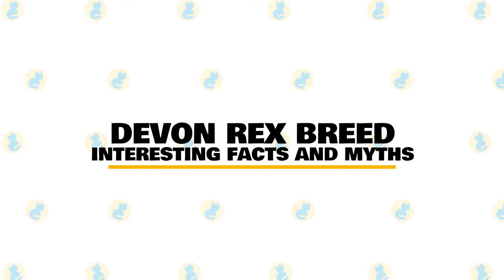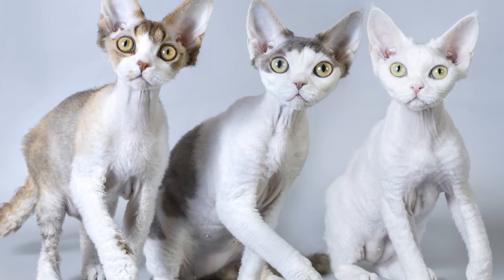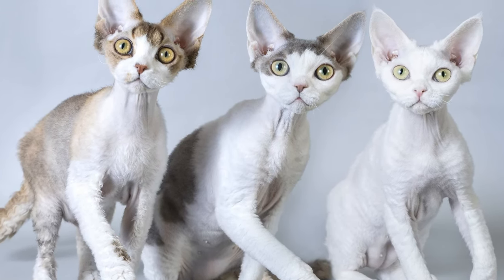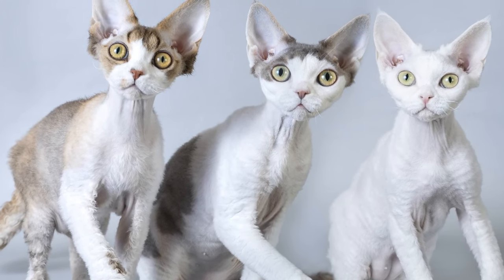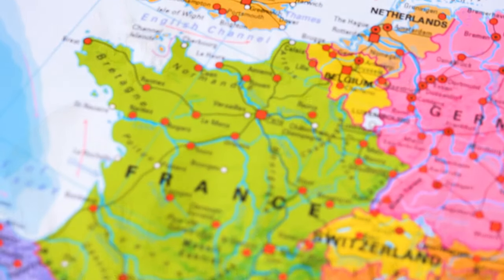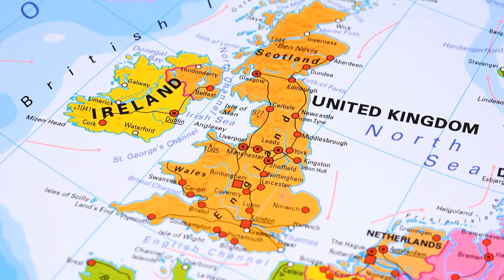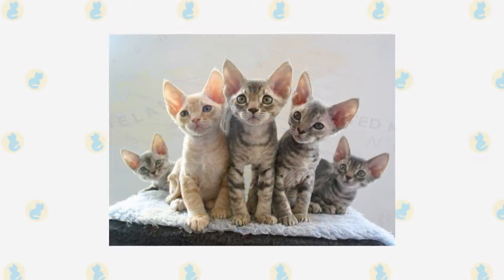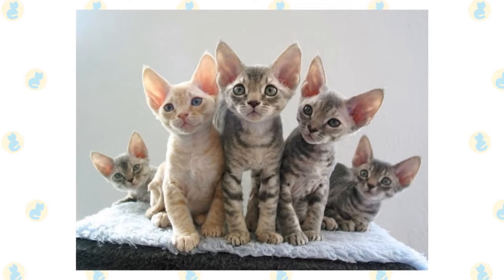In today's video, we are going to talk about interesting facts and myths about the Devon Rex cat. Five things you didn't know about the Devon Rex. The Devon Rex is a rare cat breed that can be easily identified by its super unique appearance, especially compared to other cat breeds. A peculiar, lively cat breed from Devonshire, England, the Devon Rex has many interesting traits to match its truly original look.